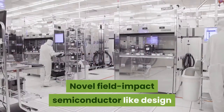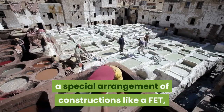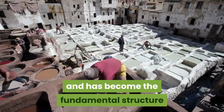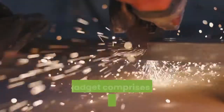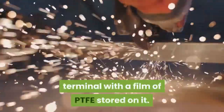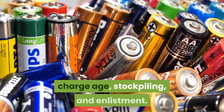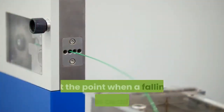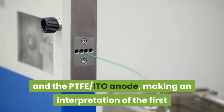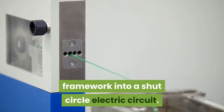Another key feature of their design is a unique structure resembling a field-effect transistor (FET), a Nobel Prize-winning invention in physics in 1956 that has become a fundamental building block of modern electronic devices. The device consists of an aluminum electrode and an indium-tin oxide (ITO) electrode with a layer of PTFE deposited on it. The PTFE-ITO electrode is responsible for charge generation, storage, and induction. When a falling water droplet hits and spreads on the PTFE-ITO surface, it naturally bridges the aluminum electrode and the PTFE-ITO electrode, transforming the open circuit into a closed-loop electric circuit.